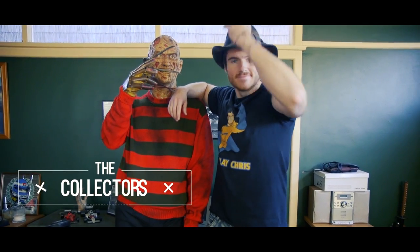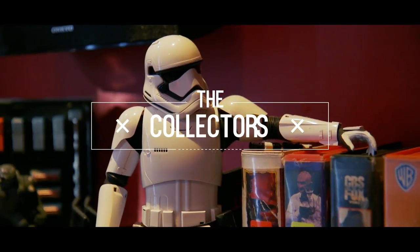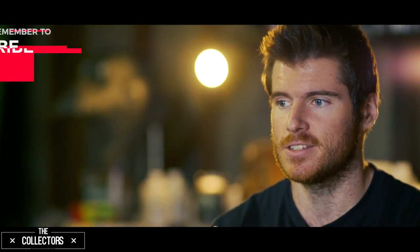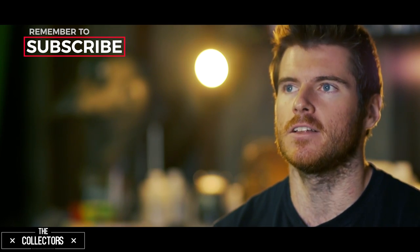I'm Chris Stanley, aka Cosplay Chris, and I'm a collector. The first thing I picked up as a collector started with Teenage Mutant Ninja Turtles — that original run with the original figures — then it progressed to Mighty Morphin Power Rangers, and then from there, when I got into high school, it was McFarlane Toys.